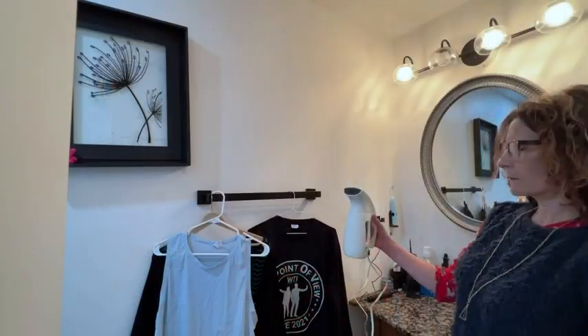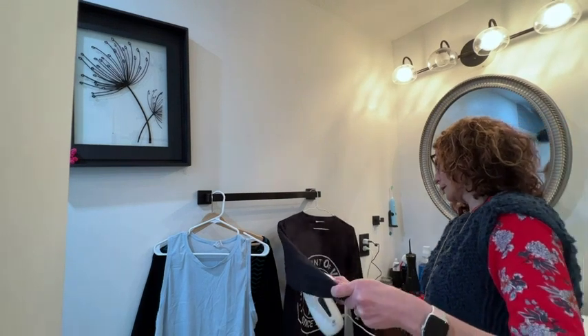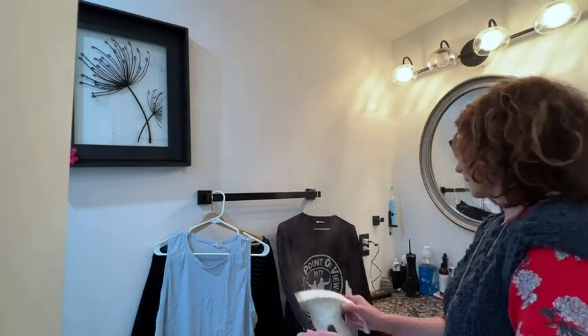Hi there, this is Stacey with WTI. Are you into the wrinkled look? Yeah, me either. Especially when I travel, I want to look even better than in regular life because I want to enjoy myself. Having a travel steamer can be a huge help.